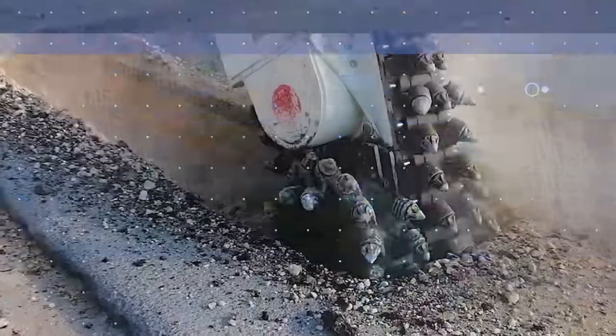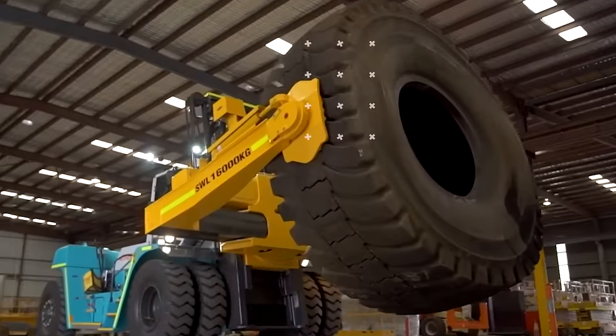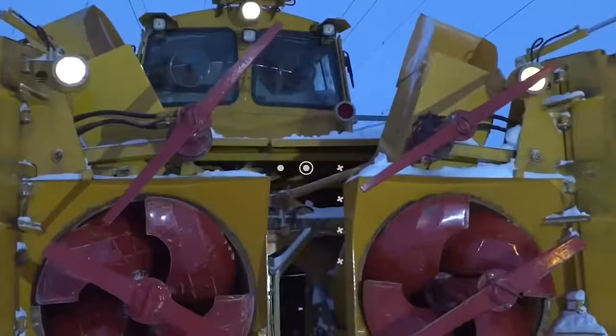Welcome back to another video from LordGizmo. Today we have incredibly powerful machines that make life easier. Make sure to subscribe to our channel and hit the notification bell.